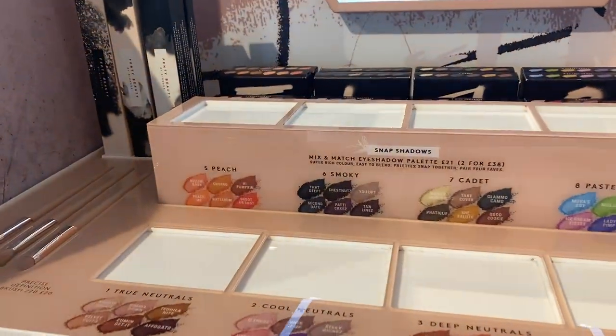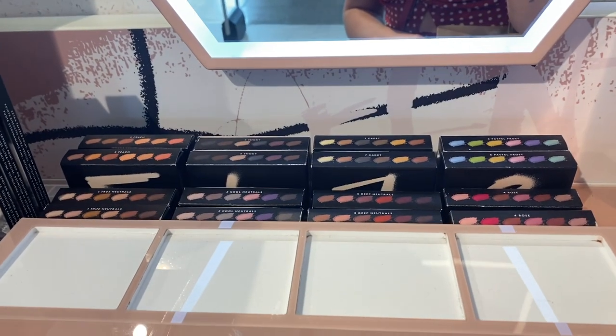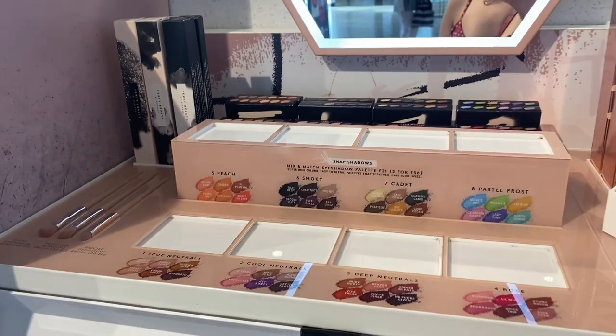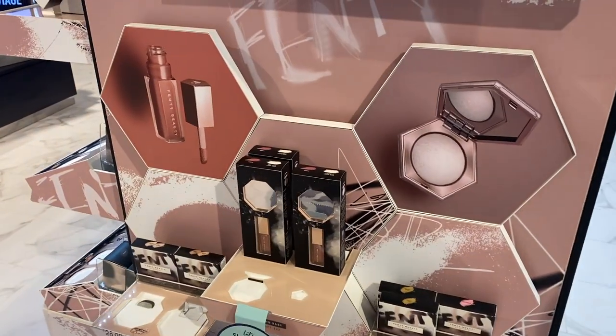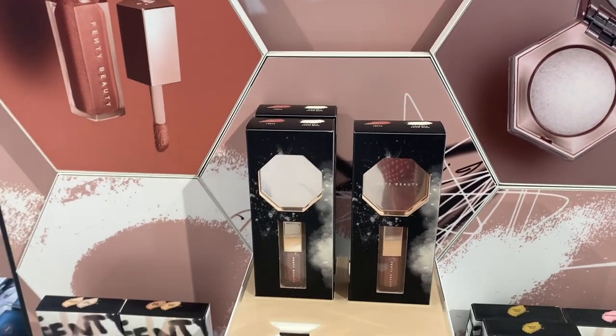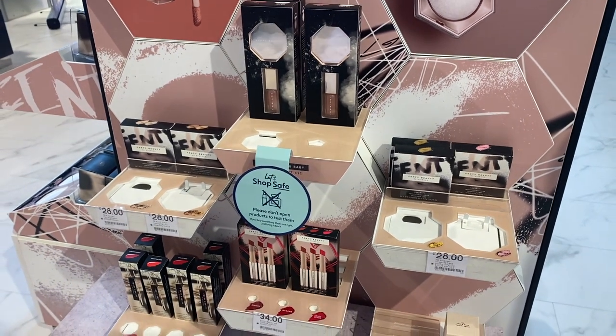Please ignore the background noise — I've got a grumbly dog and a fan on because it's the world's hottest day. I love these palettes, super tempted, really affordable, cute little palettes from Fenty. They are on my wishlist and they've got some really good little mini sets as well. Just really bringing us into that Sephora-like experience at Boots, which I am 100% here for.